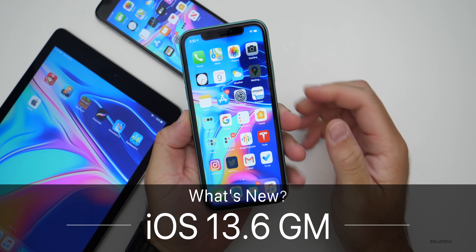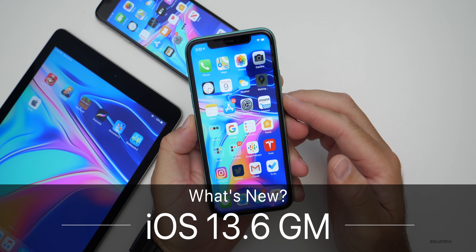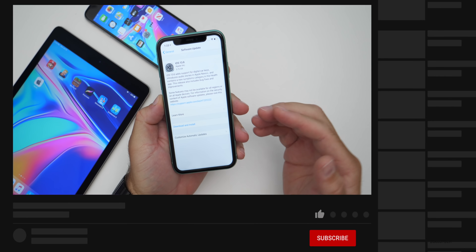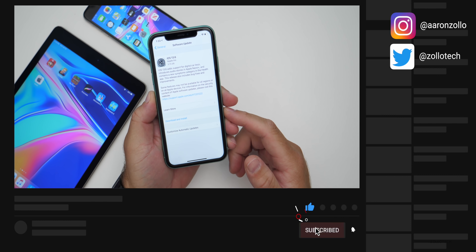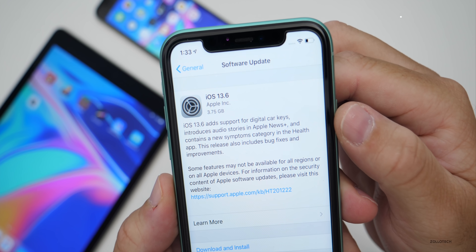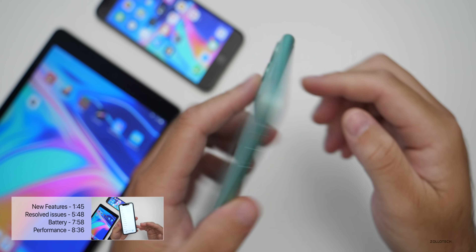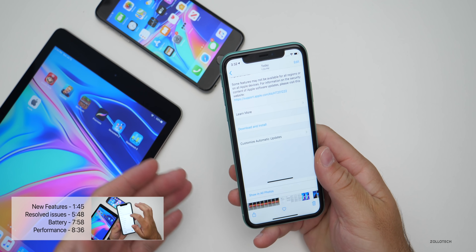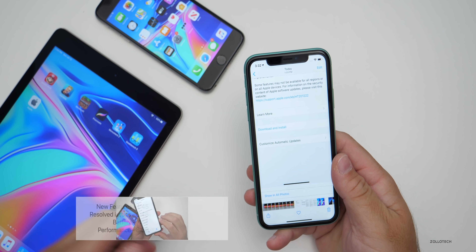Hi everyone, Aaron here for Zollotech. Today Apple released iOS 13.6 GM, or the gold master version, which is the final version that will be available to the public fairly soon — probably next week at this point. This comes in at a very large 3.75 gigabytes on my iPhone 11, and it's about four gigabytes or three and a half gigabytes on other devices as well.